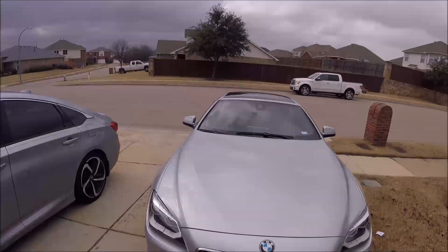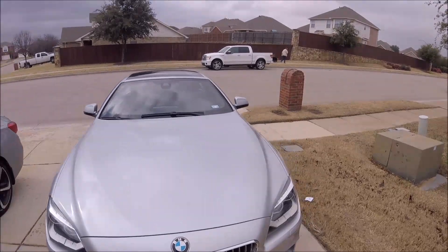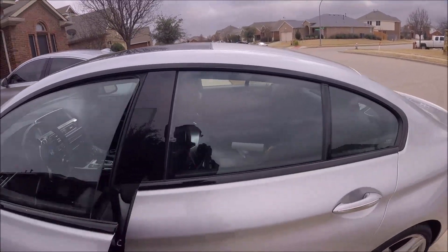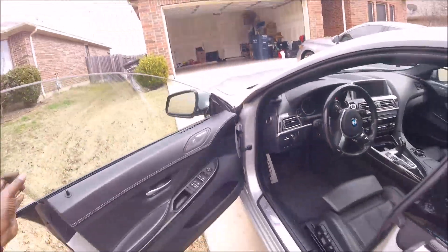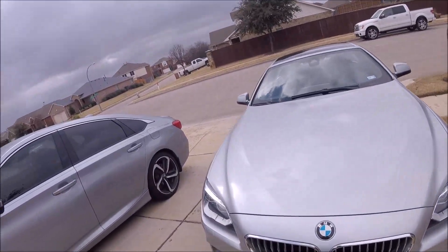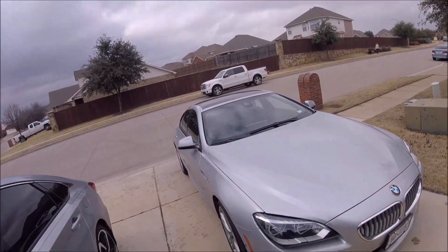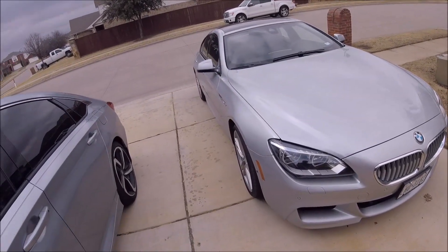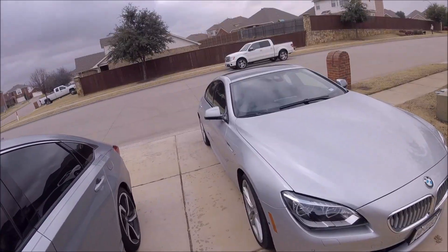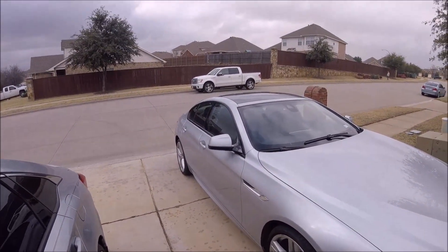Hey YouTube, to all the YouTube subs that like cars, today we're going to talk about everything that's wrong with my 2015 BMW 650i. Let's start with the outside. I bought this car used as a trade-in for my very raggedy Corvette. The Corvette was brand new, only had four miles on it, a 2017, and it was in the shop two months after I got it for some major issues, so I just got sick of it.